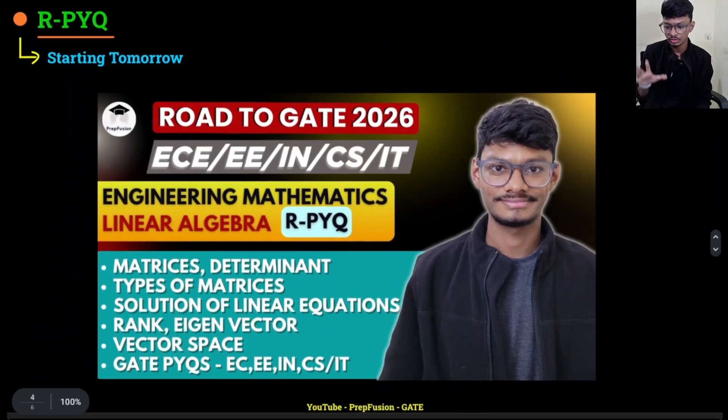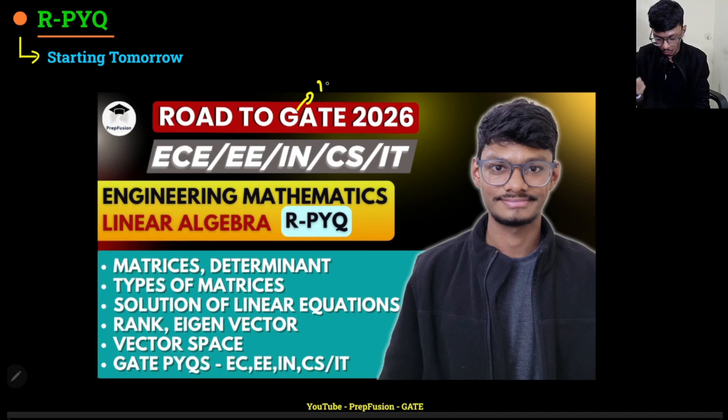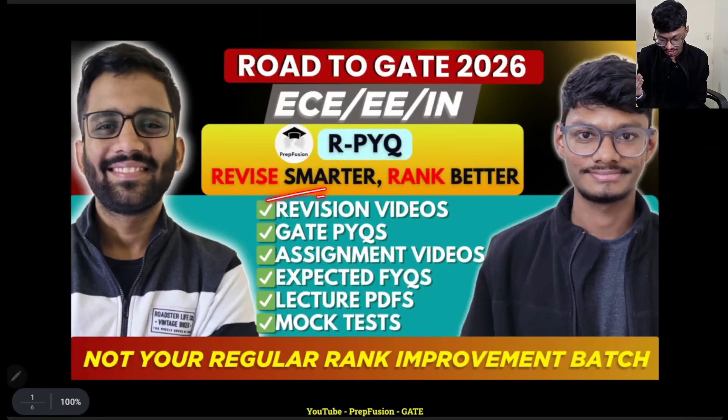We will be starting tomorrow with linear algebra — that will be the first video, and it's currently on premiere. I'm expecting 100 likes before the premiere starts. The reason I'm asking for likes will be explained at the end of the video. RPYQ — you can understand what it means, 'Revise, Practice, Improve Your Q(uality)' — once you watch the RPYQ series you will understand what it stands for: revise and rank better.